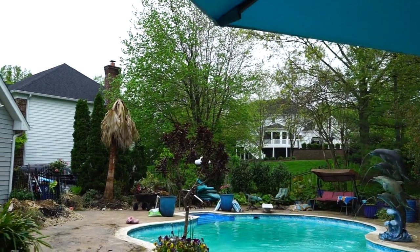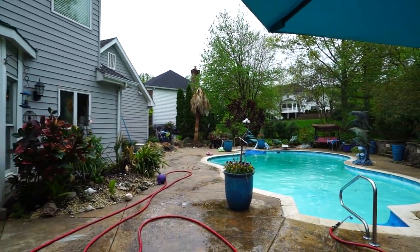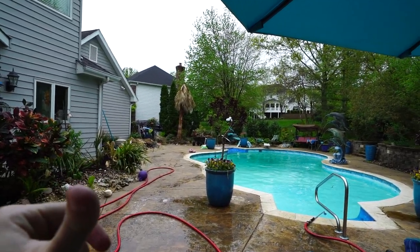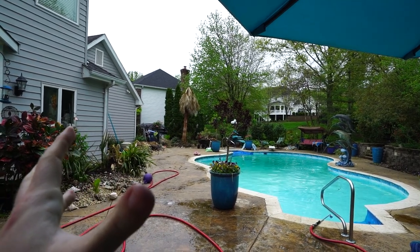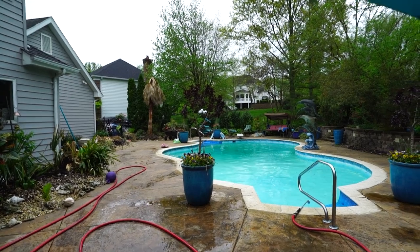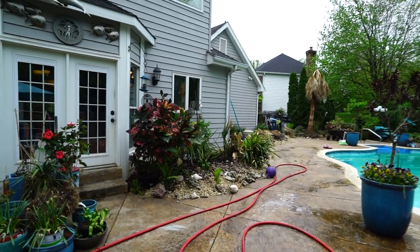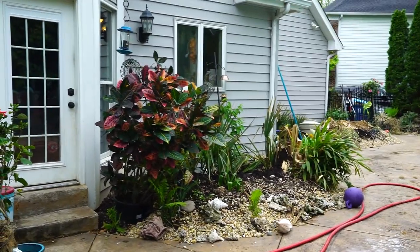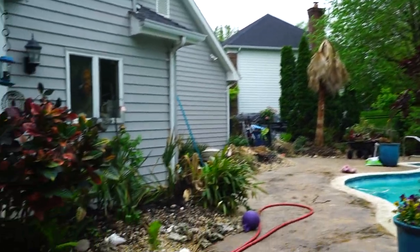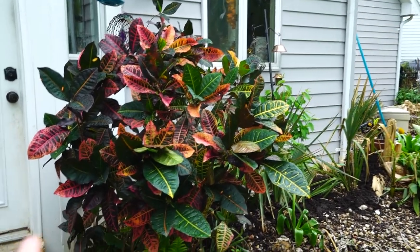A lot of them are going to be hanging out down here for a week or two. I want to get them out because it's time to start planting. Behind me there are a lot of plants — annuals and perennials ready to get in the ground — but that's probably going to have to wait. Maybe that'll be in next week's vlog. Let's start with an update on the things I already have outside.